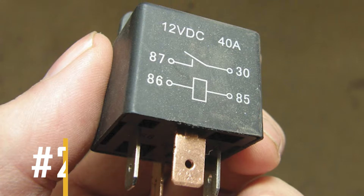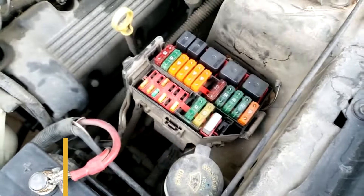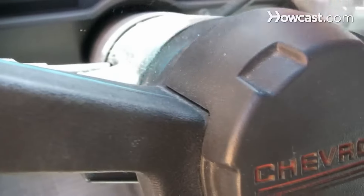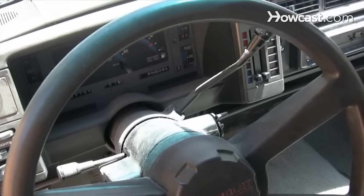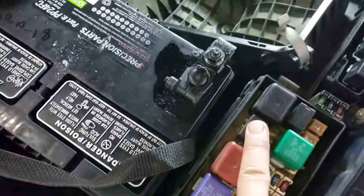Reason number two: faulty relay. Under the hood, the fuse box houses the horn relay, which is often called the center for power distribution. If this relay malfunctions, your horn won't work. At the same time, when you try to honk, you might also notice a clicking noise coming from around the relay.